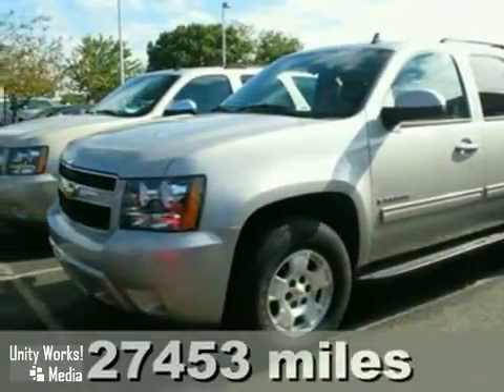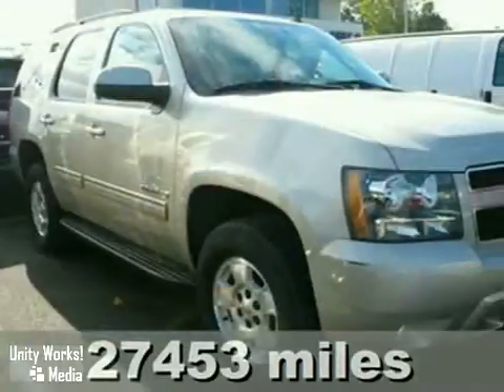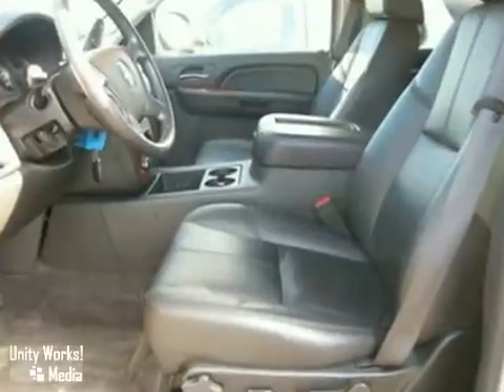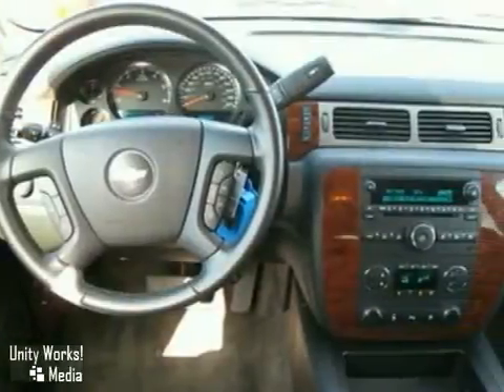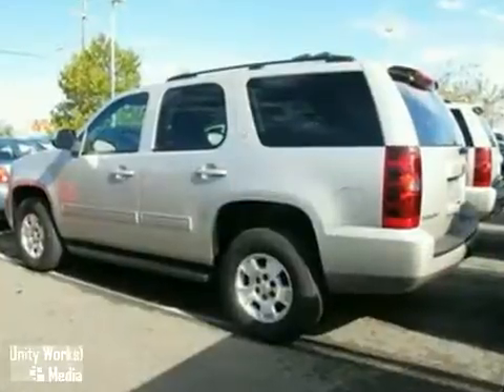Here's a 2009 Chevrolet Tahoe that has the balance of a 100,000 mile factory warranty. This vehicle has a CD player, climate control and towing package. It also features keyless entry and a roof luggage rack. And with telephone hands-free wireless connection, it won't be here long.